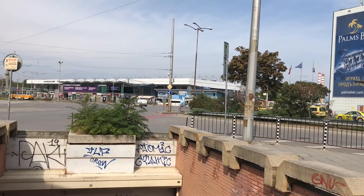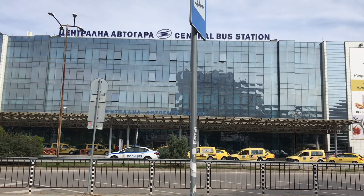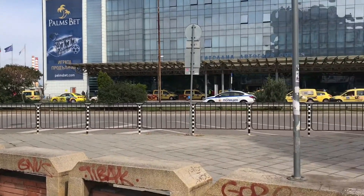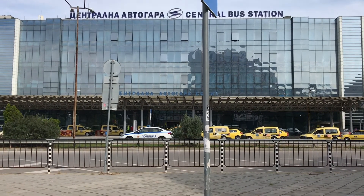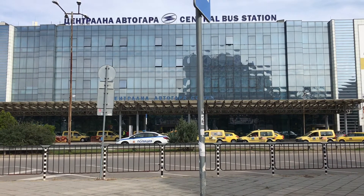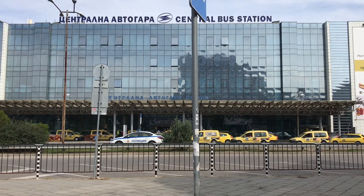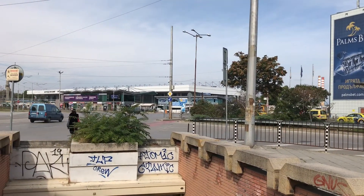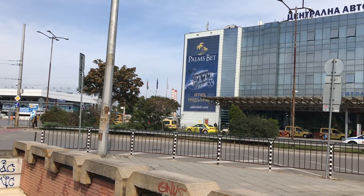What you see at the moment is the central train station, and this building is the central bus station. As you see, they are just next to each other. Once you arrive at the central train station, you have to just walk out from the entrance that shows it takes you to the central bus station. And now I'm just going to get towards the central train station as I have to take my train to Sliven.